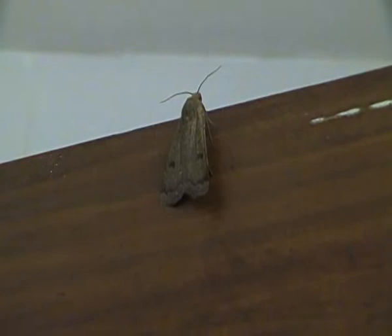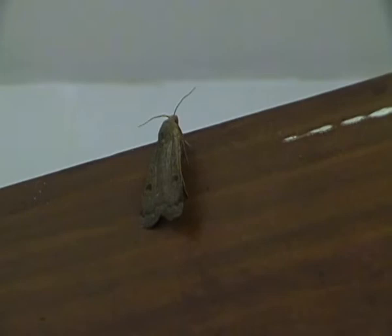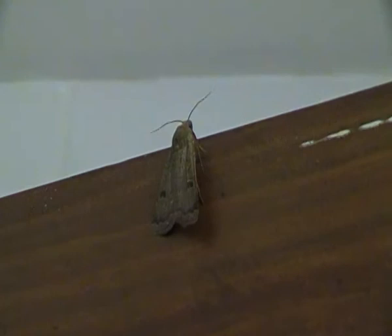The lesser yellow underwing moth is usually seen flying around from — I think it's either from late June through to September. So this is really the best time to see lesser yellow underwing moths here in the UK at least.